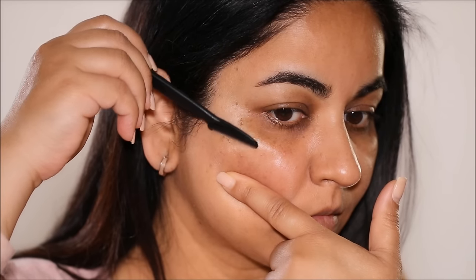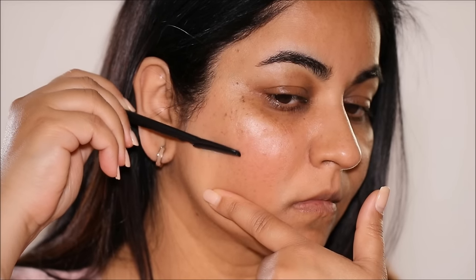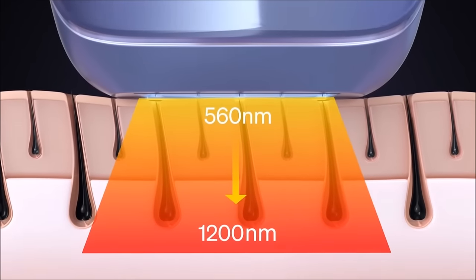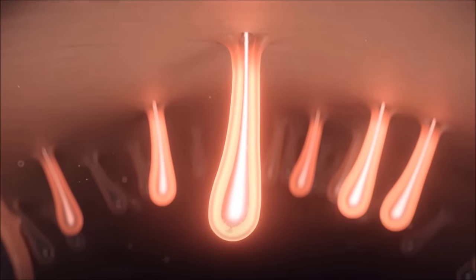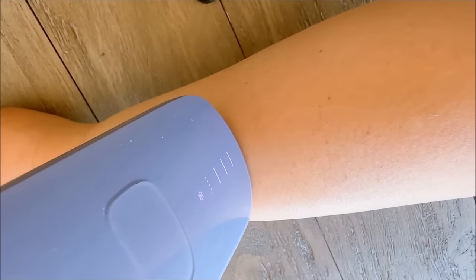Next, I see many people make this mistake: shave the area. Absolutely shave the area where you plan to treat before using the device. This ensures that the energy is targeted at the hair follicles and not wasted on the hair itself above the skin surface. Whatever the treatment area is — whether it's your face, hands, or legs — make sure you shave before you use your IPL to ensure maximum effectiveness.